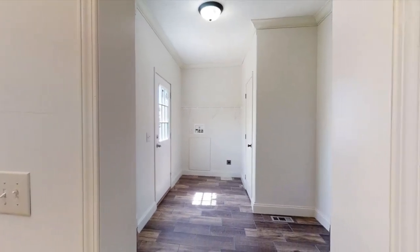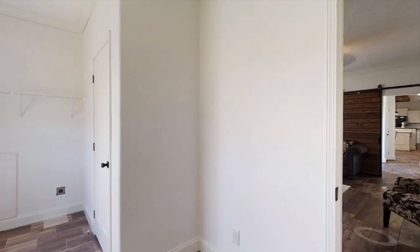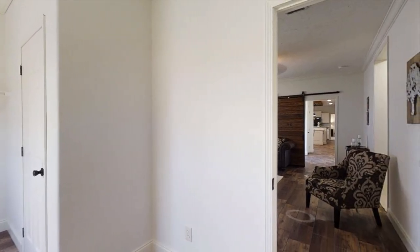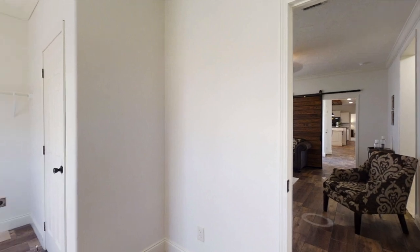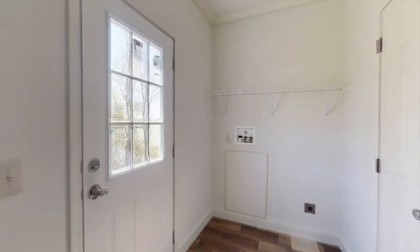Last but not least, just off this bathroom and the family room, we have the laundry room slash utility room. Comment down below what you thought about this home, and if you need any more information, you can click on the link below. I will see you in the next video.